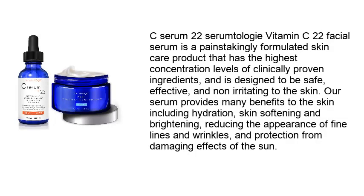Number two: Sam to Logi C-22 facial serum. This is a painstakingly formulated skincare product that has the highest concentration levels of clinically proven ingredients, and is designed to be safe, effective, and non-irritating to the skin. Our serum provides many benefits including hydration, skin softening and brightening, reducing the appearance of fine lines and wrinkles, and protection from the damaging effects of the sun.